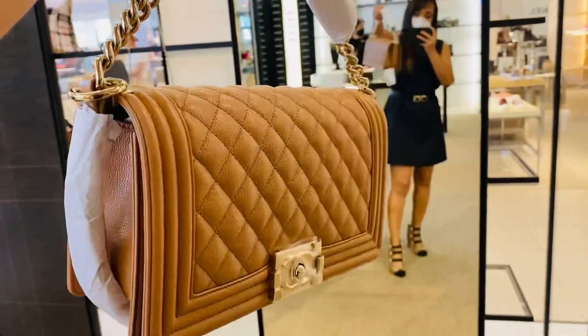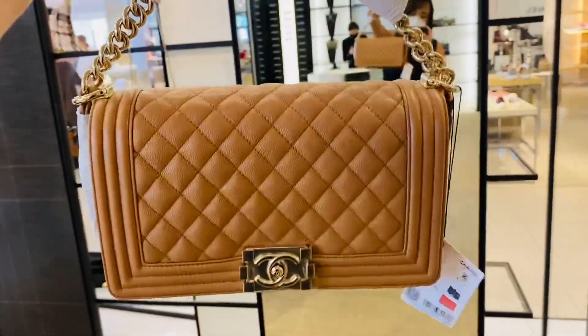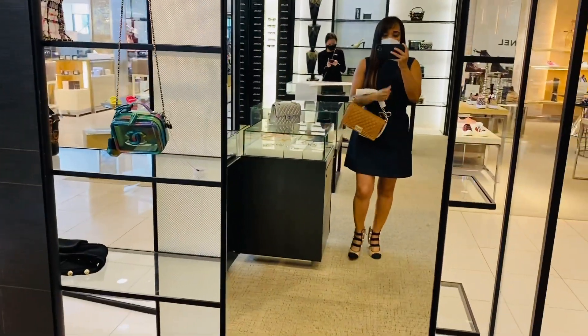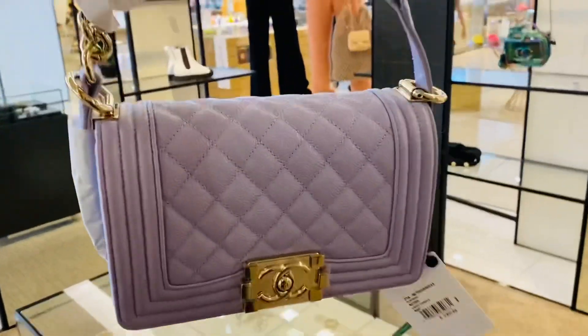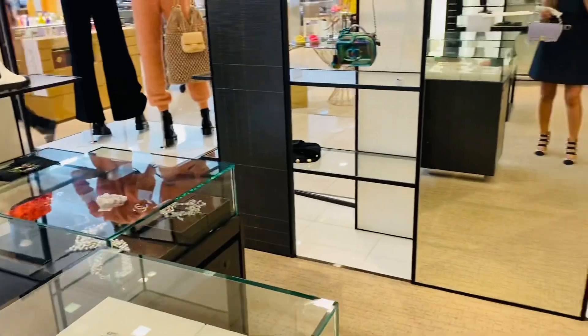This is a beautiful small flap — one of the hottest bags of the season. The caramel color just came back and it is a beautiful color. I think it would work for me as a nude bag, but I don't know — it's beautiful, but I don't love it.